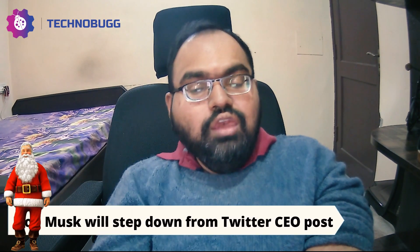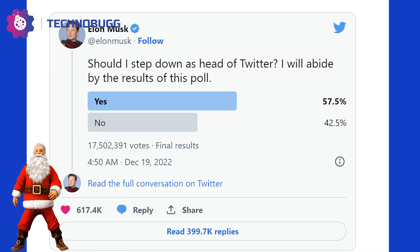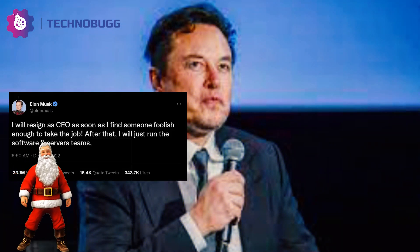The most important thing is about Twitter. Elon Musk, CEO and boss, last week on his Twitter handle asked how many people want him to resign from his post. Over 57% of people said that they would want him to step down. He tweeted that he would be a foolish person to step down. Let's see who comes into this post — we are looking forward to the same.